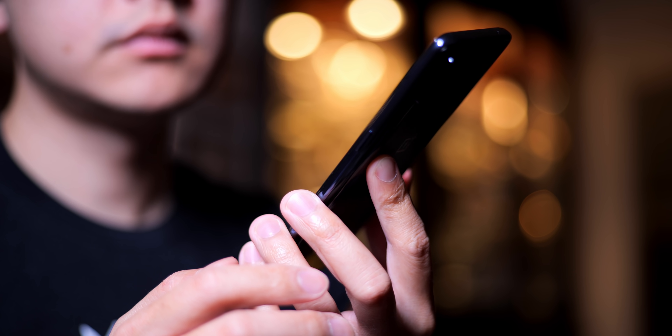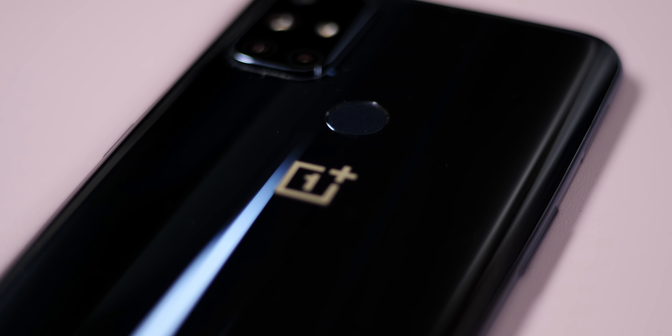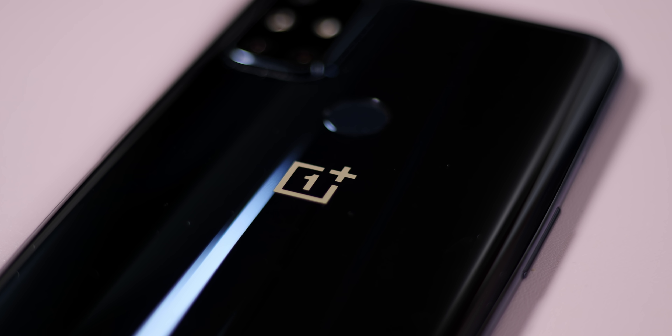What strikes me about the Nord N10 is what OnePlus decided to include or remove around the frame. There's a single speaker down here that is next to a headphone jack, which is something we don't see in even OnePlus flagships anymore. A dedicated fingerprint reader on the back might be a little bit polarizing, as some do prefer it over an in-display reader.